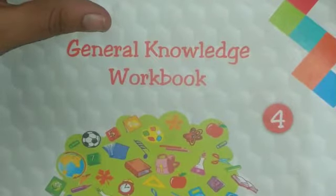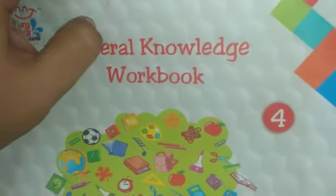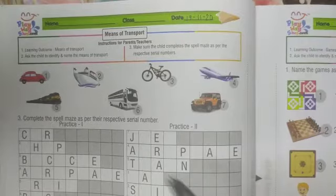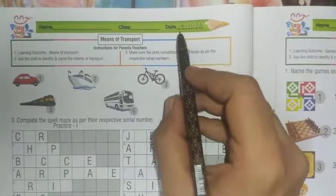Good morning students, welcome to EVS class. All of you open your EVS book — this is your EVS book and you have to open page number 28. Students, this is page number 28 and you have to write down here.